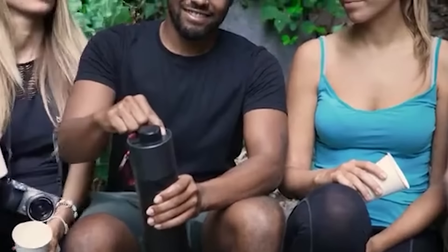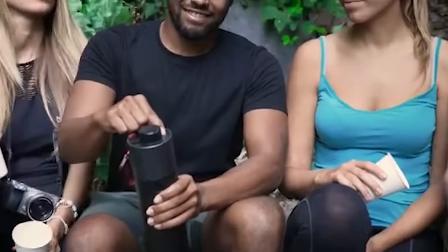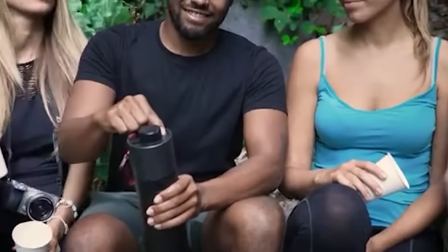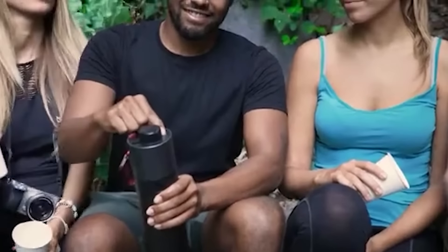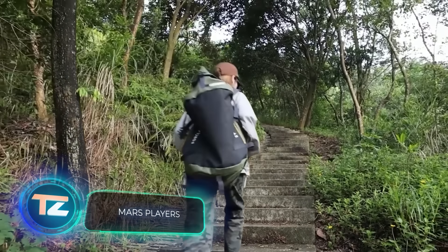Welcome to our regular segment featuring groundbreaking products. In today's episode, we're highlighting a bottle that enables you to drink from a puddle. Thanks to the innovative NanoFlow five-stage filtration technology, it ensures 99.9% purification, eliminating harmful substances such as lead, mercury, microplastics, viruses, and bacteria.